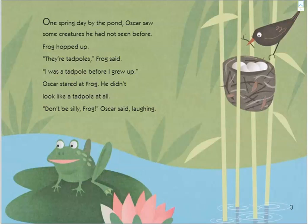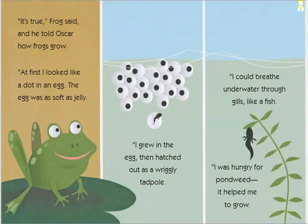One spring day by the pond, Oscar saw some creatures he had not seen before. Frog hopped up. "They're tadpoles," Frog said. "I was a tadpole before I grew up." Oscar stared at Frog — he didn't look like a tadpole at all. "Don't be silly, Frog," Oscar said laughing. "It's true," Frog said, and he told Oscar how frogs grow.